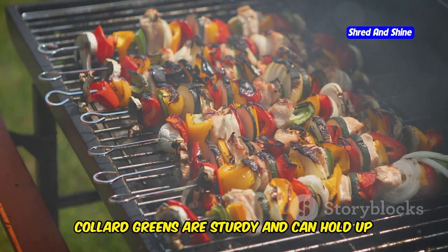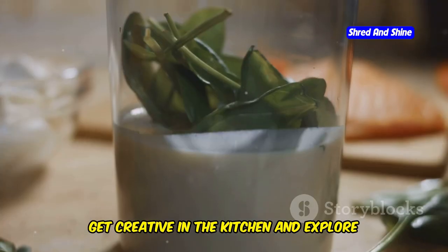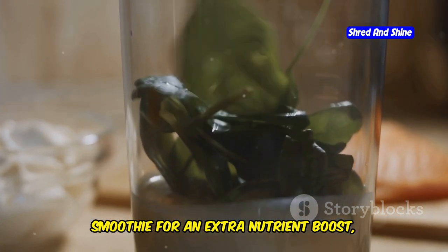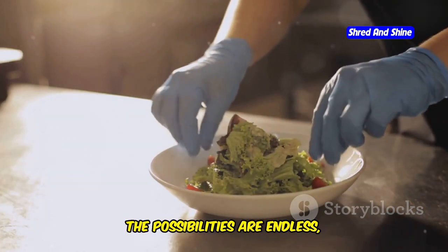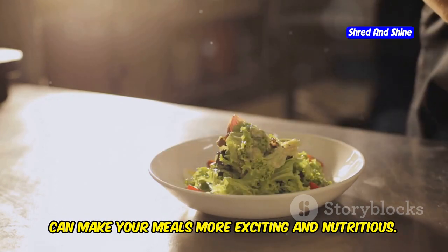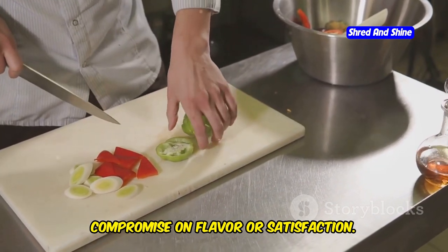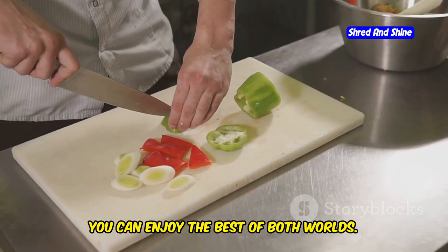Collard greens are sturdy and can hold up well to hearty fillings, making them an excellent choice for wraps. Get creative in the kitchen and explore different ways to incorporate greens into your meals. You can blend spinach into your morning smoothie for an extra nutrient boost, or add kale to your scrambled eggs for a delicious and healthy breakfast. The possibilities are endless, and experimenting with different recipes can make your meals more exciting and nutritious — incorporating vegetables into your carnivore plate doesn't mean you have to compromise on flavor or satisfaction.